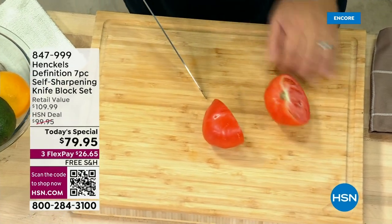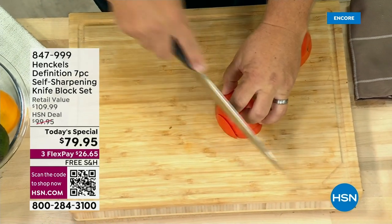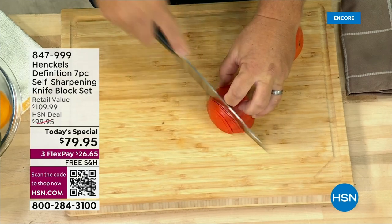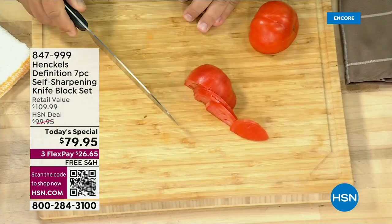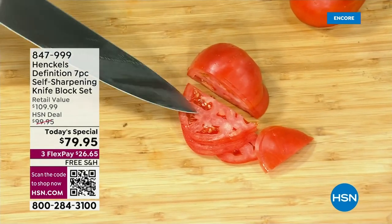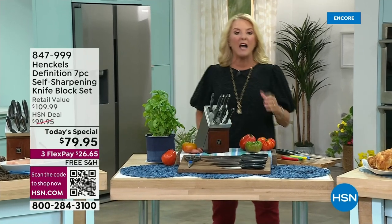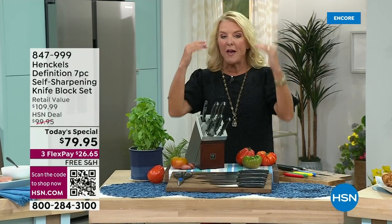As you know, it's true of all the things that you can have in your kitchen, nothing absolutely nothing really tops having incredible good sharp knives. And tonight, it's the only time this entire year we are offering this stunning set from Henkel. They have been around since 1731, they're one of the oldest companies in the world, and when it comes to knives they're it — they're the one everybody strives to own.